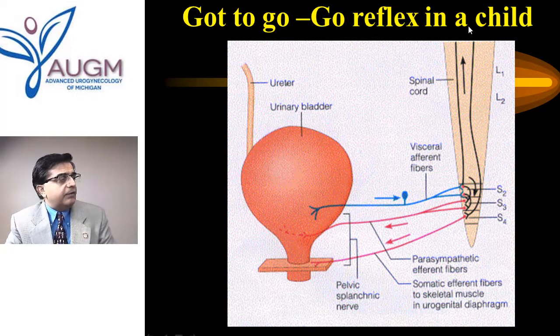In a child wearing a diaper, when the bladder fills up it sends a signal to the spinal cord saying it needs to go. An immediate reflex returns to the bladder saying you can go — the bladder contracts, a reflex causes the urethra to relax and open, and urination occurs. That is why a child needs to wear a diaper.